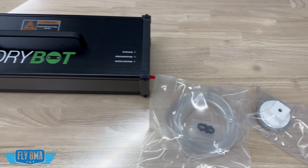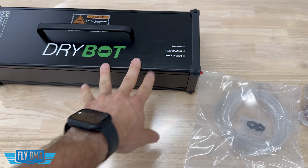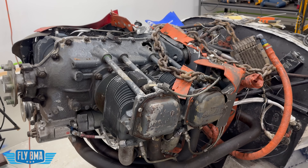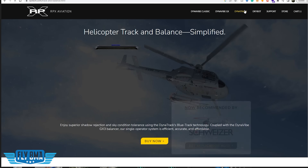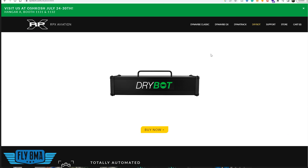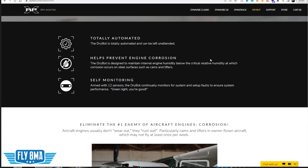Bottom line: if you're a flying club member, aircraft owner, or prospective aircraft owner, come up with a game plan of how you're actually going to manage the moisture content in your engine when you're not flying, to prevent it from looking like this one. If you're interested in the DryBot or all the different ways RPX has come up with to preserve your airframe and engine, click the link in the description below — there's a $200 off coupon right now. Or you can hit them up on the phone and they'll walk you through what products they offer to help preserve your airplane and keep maintenance bills down.